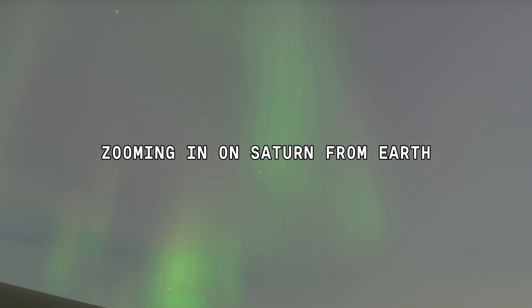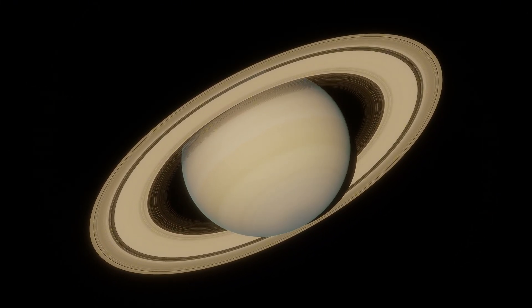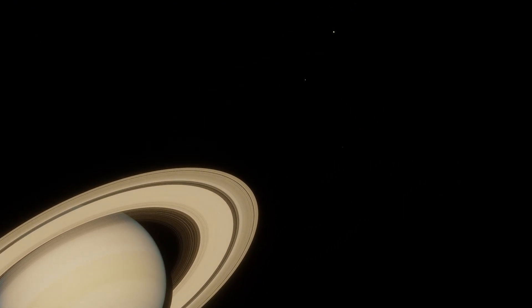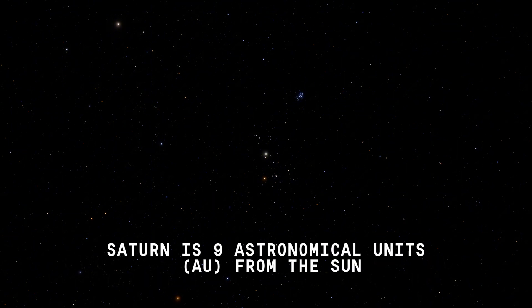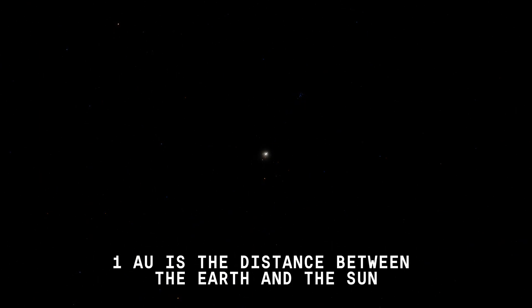Zooming in on Saturn from Earth. We are now traveling to Saturn. Saturn is about nine times farther away from Earth than Earth is from the sun — nine astronomical units, or AU, from the sun. One AU is the distance between the Earth and the sun.